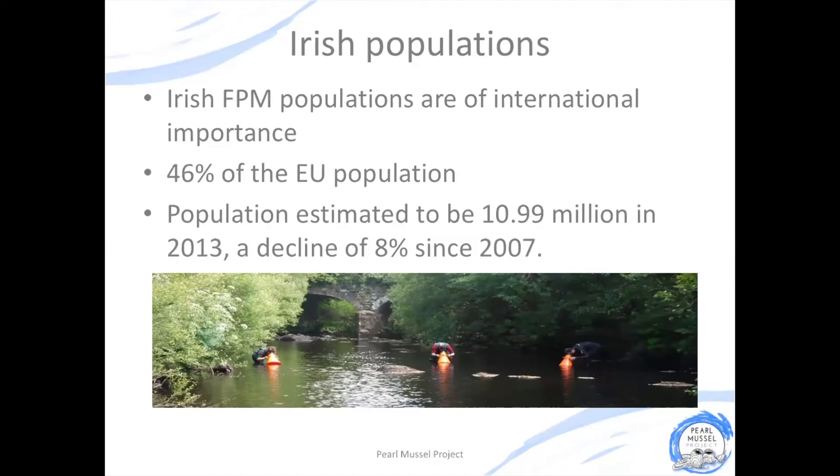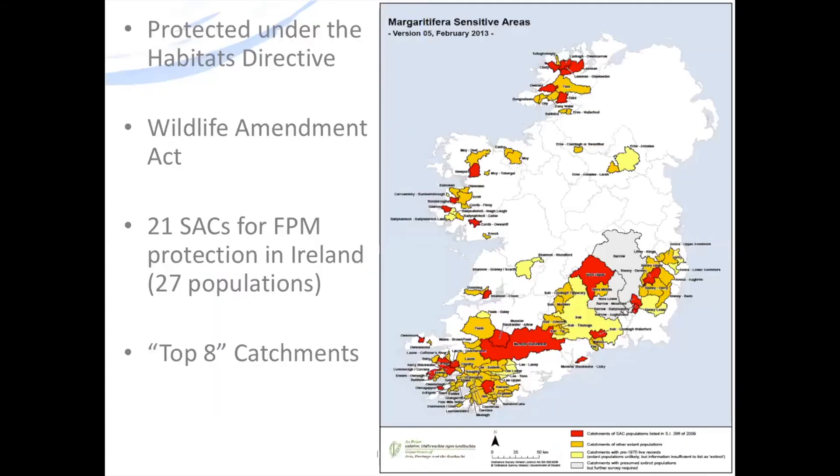While this might sound like a lot, it actually represented a decline of just 8% since 2007, and although our populations are some of the best in Europe, they are still undergoing a rapid decline. Because this animal is so important and so endangered, it's protected under law in Ireland under the Habitats Directive and the Wildlife Amendment Act. There are 21 special areas of conservation designated for the protection of freshwater pearl mussel in Ireland, covering 27 populations.